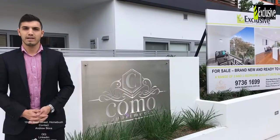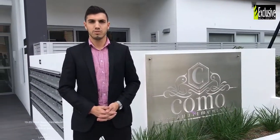Hi, welcome to Kamo Apartments, located at 19-23 Short Street, Homebush. 38 brand new 2 and 3 bedroom apartments.